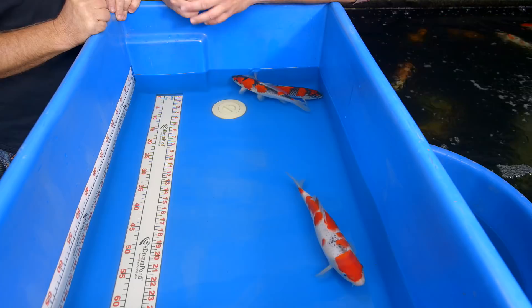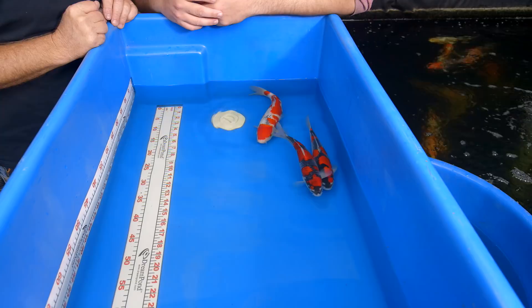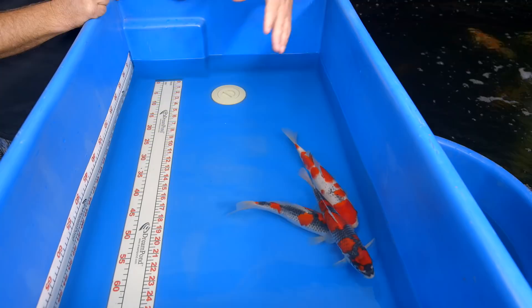He's generally a kohaku breeder — really famous for kohaku, genren kohaku. In the last two, three years he's been breeding goshiki and he's doing a really awesome job at it. I picked these three here because they're all from the same bloodline, but all three are 100% different from each other. It's almost like you have three different styles of goshiki here.